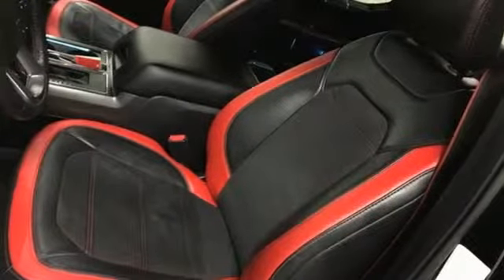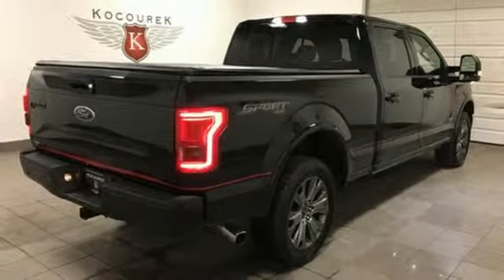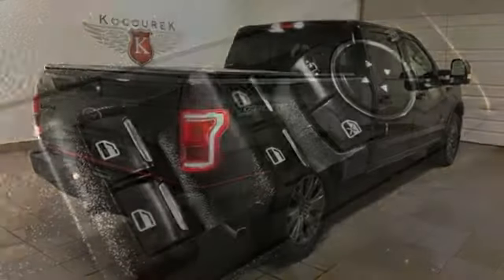Twin-turbo V6 engine, trailer brake controller, electronic shift on the fly, and heated and ventilated leather bucket seats.